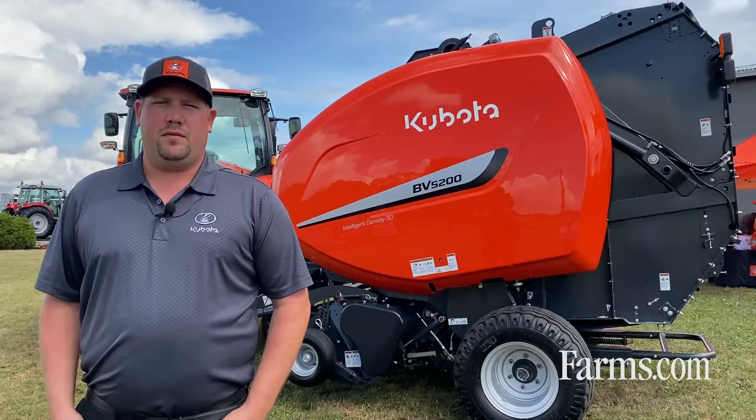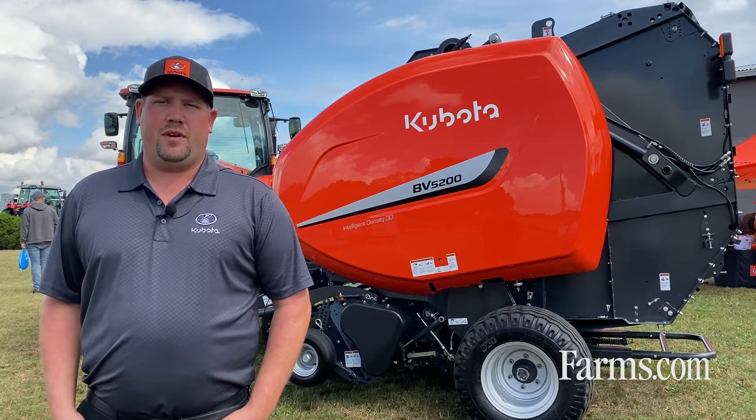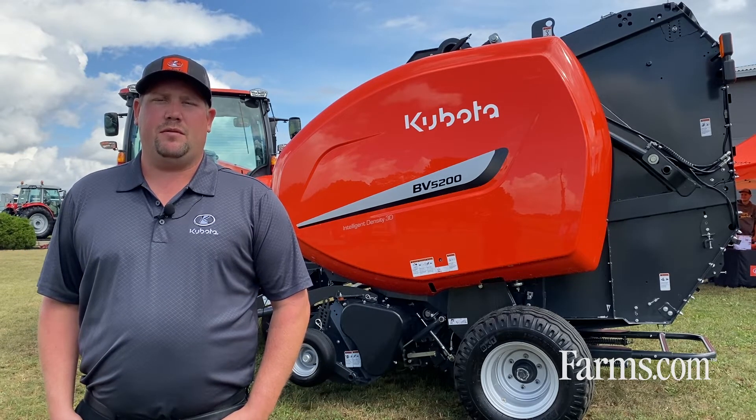Featured here behind me is our new BV5200, our 4x6 baler. This is going to fall straight in line with our other two balers on the market: the BV4580 and the BV5160. The BV5160 is our 4x5 baler and the BV4580 is our 5x6 baler.